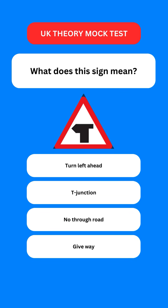Next question: what does this sign mean? Options are: turn left ahead; T-junction; no through road; or give way. The correct option is the second one — it warns you of a T-junction.